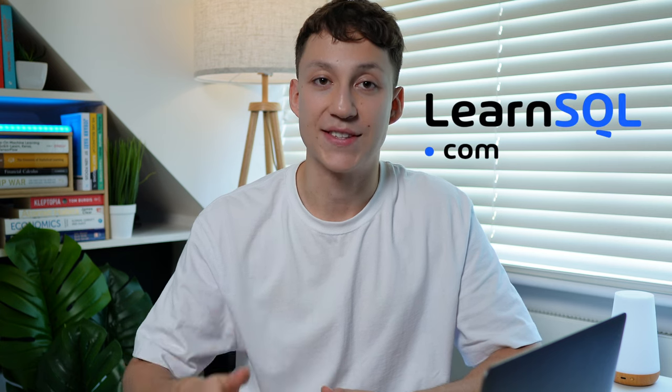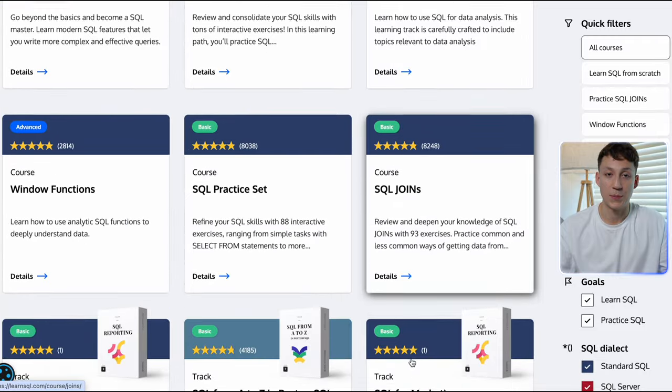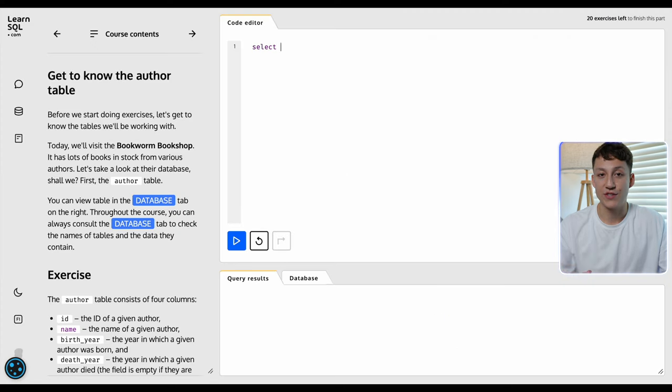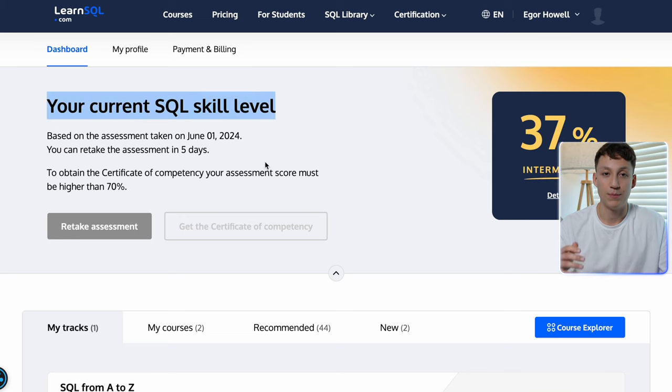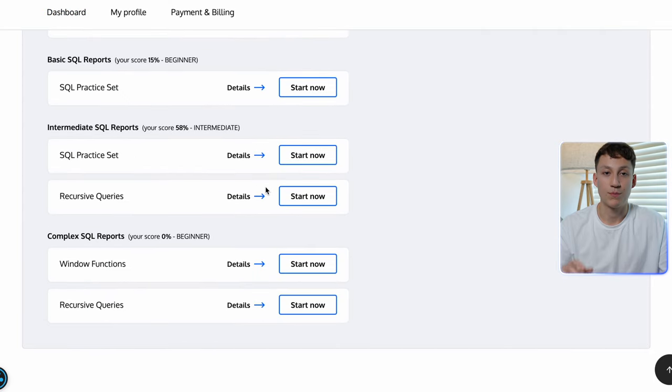Another platform I've been using quite a lot recently for continual learning is LearnSQL.com, who are kindly sponsoring this video. LearnSQL.com have over 65 interactive courses and tracks on the website in a variety of SQL flavors, including PostgreSQL and MySQL. These courses contain hands-on exercises with real-world problems and are entirely web-based. They also have an initial SQL skill assessment that you can take that will rank your current SQL abilities and then recommend courses, resources, and tracks most appropriate to your current level and areas that you can improve upon, so it's very suitable whether you're a beginner or expert.